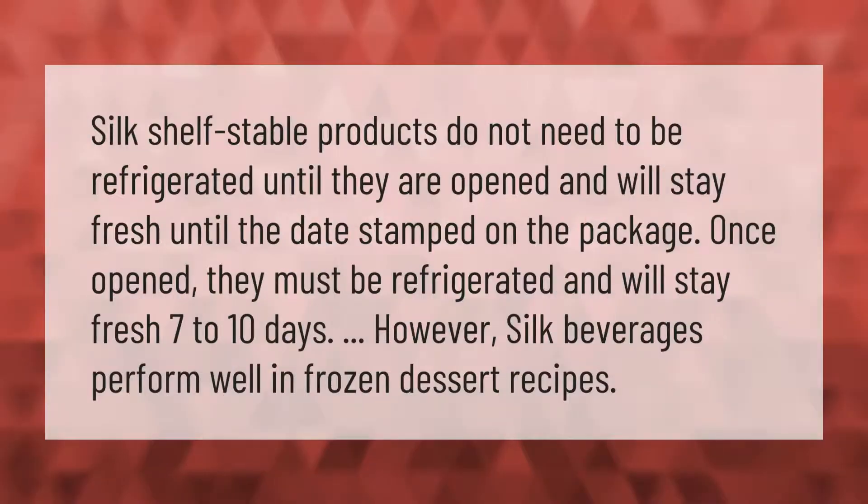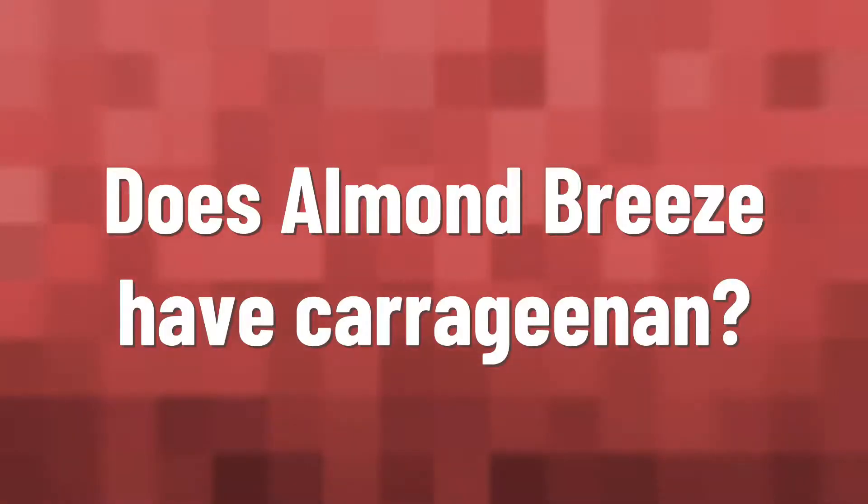Silk shelf stable products do not need to be refrigerated until they are opened, and will stay fresh until the date stamped on the package. Once opened, they must be refrigerated and will stay fresh seven to ten days. However, Silk beverages perform well in frozen dessert recipes.